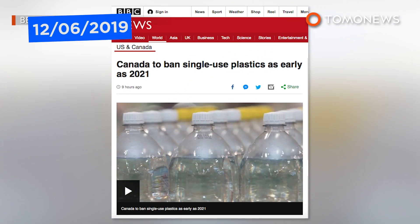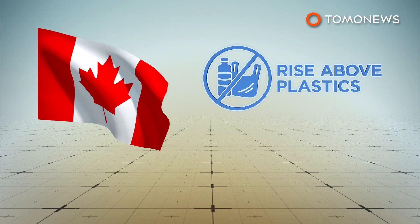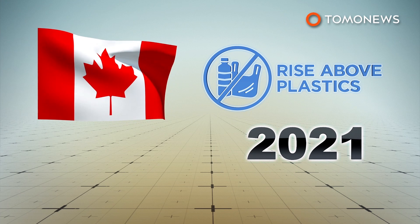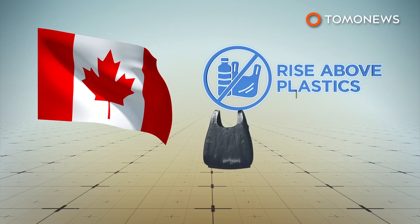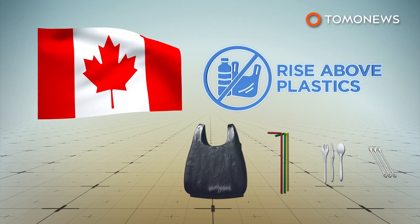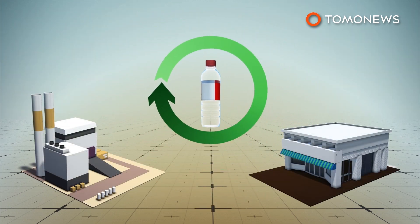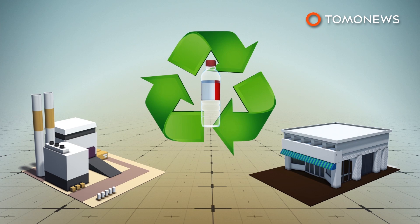Canada is finally joining the anti-plastic movement. Canadian Prime Minister Justin Trudeau announced that Canada will ban harmful single-use plastics as early as 2021. While the specific products to be outlawed have yet to be decided, bags, straws, cutlery, and stirring sticks may be included. Trudeau said plastic producers will be held responsible for the full life cycle of their products, and that manufacturers and the companies using the products will need to provide recycling plans. The government would also work with the companies to establish targets on waste.